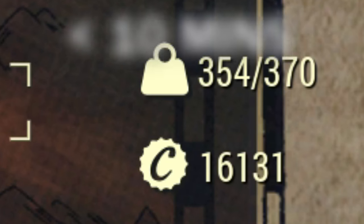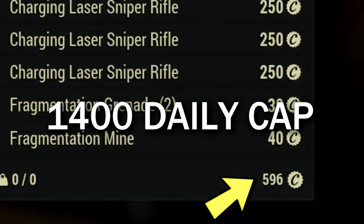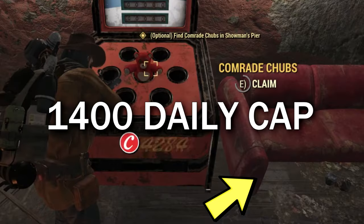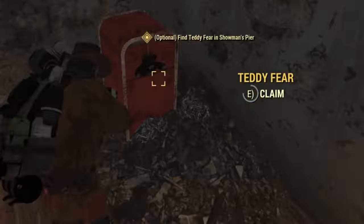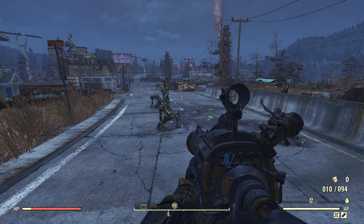How's it going y'all? I have 16,000 caps right now and in less than 10 minutes I've earned almost a thousand caps. And even if you hit your daily 1,400 daily cap limit, I'm going to show you how to keep earning caps even if you're AFK and away from the game in Fallout 76. So let's get straight into it.